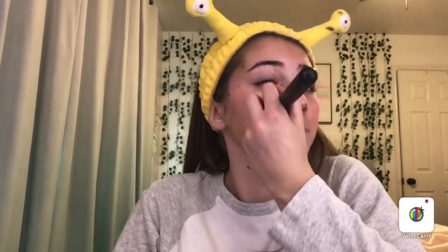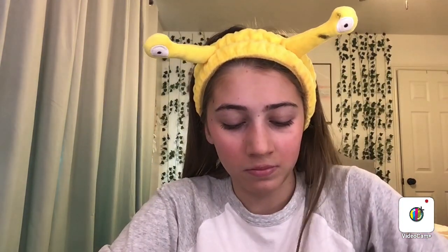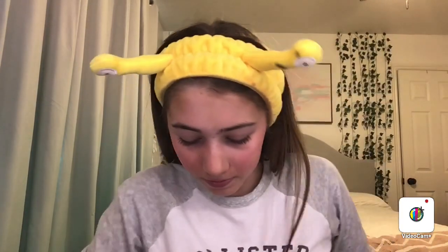Honestly powdering helps a lot — now you can't really see the blush as much. It's okay. I'm just adding a little bit.